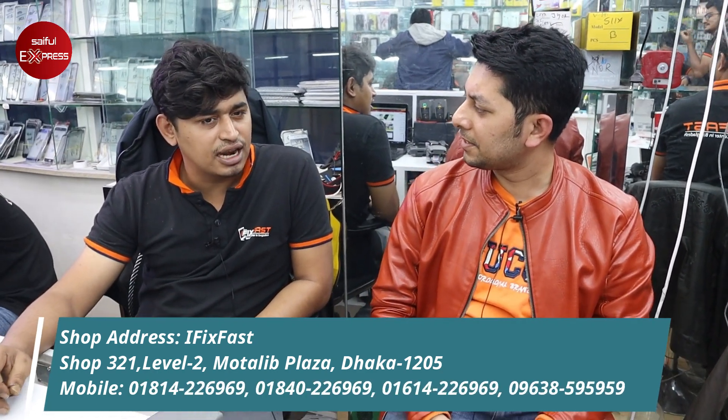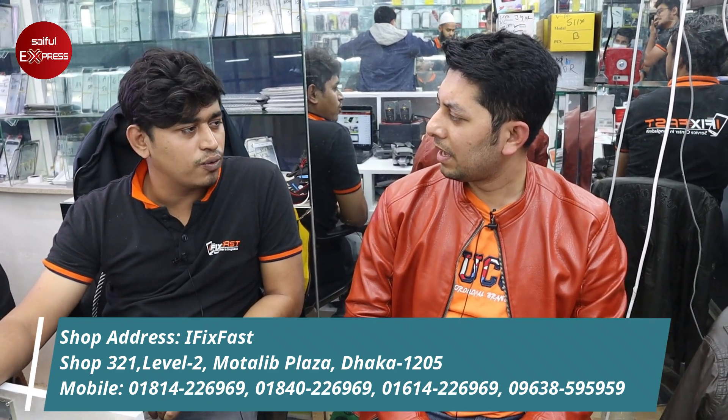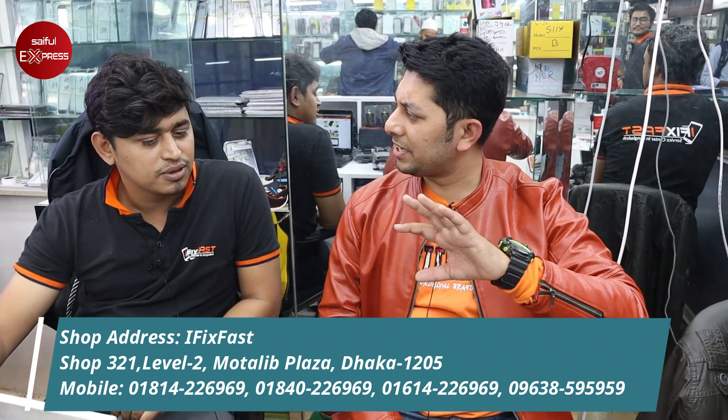iFixPast and iRepair are servicing centers where iPhone charging problems are resolved. The iPhone battery — we use the original battery. The original battery has two key features: it has a lifetime guarantee and a 2-year warranty. What about the phone display?